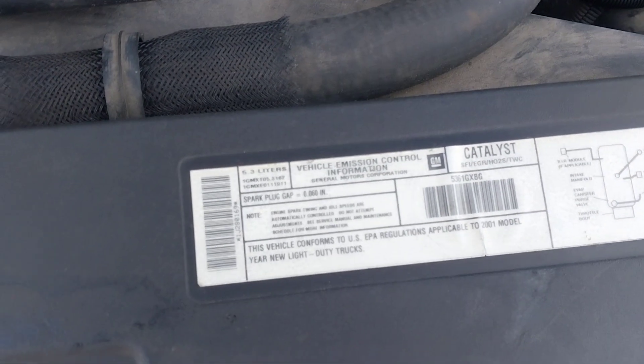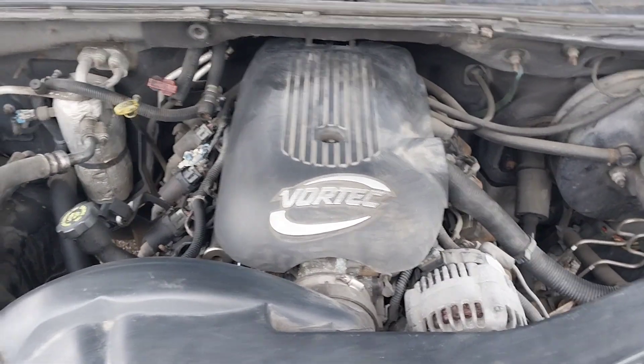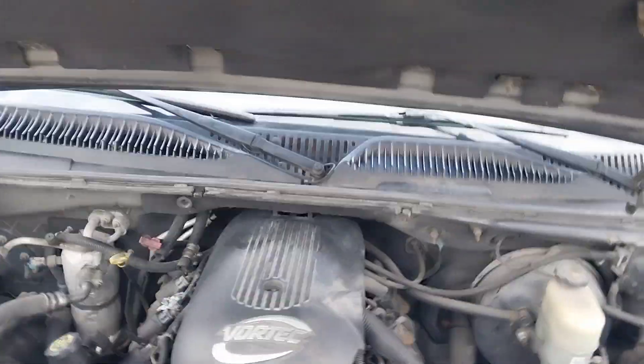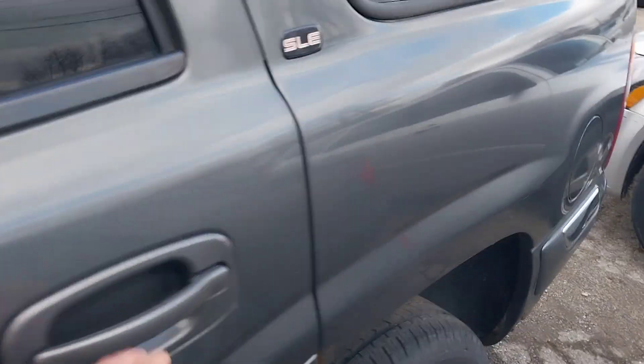It has the Vortec 5.3 — the truck engine everybody wants for an LS swap. This one runs pretty nice. It looks kind of rough under there, but it's really not in horrible shape and it's not as rusty as they usually are.